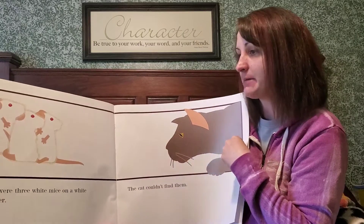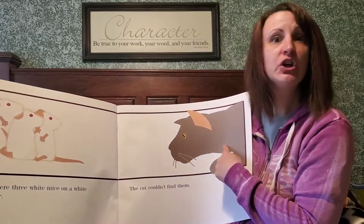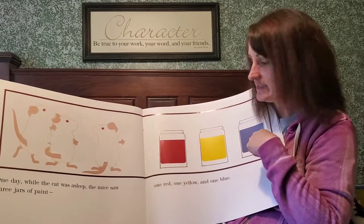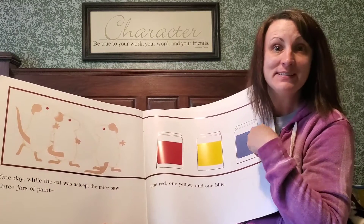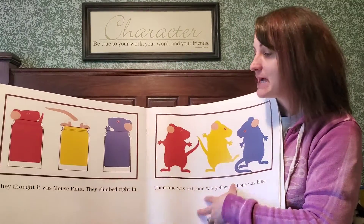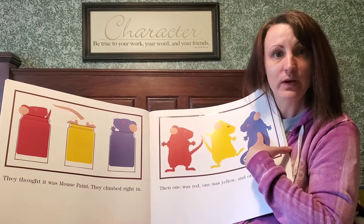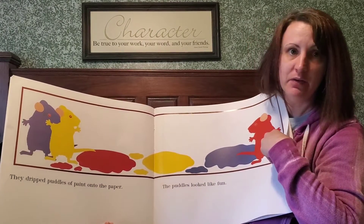Once there were three white mice on a white piece of paper — one, two, three. The cat couldn't find them. That's a good thing, isn't it? One day, while the cat was asleep, the mice saw three jars of paint. One was red, one was yellow, and one was blue. They thought it was mouse paint, and they climbed right in. Then one was red, one was yellow, and one was blue. They dripped puddles of paint onto the paper. Those puddles look like fun.